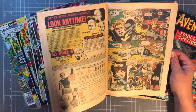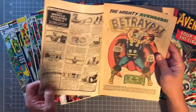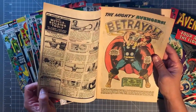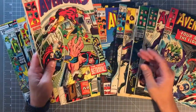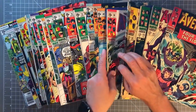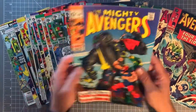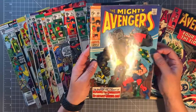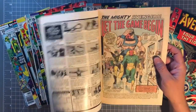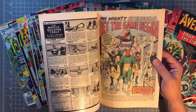Look at this amazing artwork — so beautiful. Barry Smith — is that Barry Windsor-Smith? Something like that. Great artwork, super beautiful. And then back to Sal Buscema.